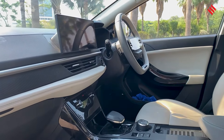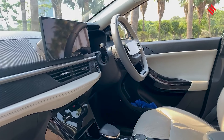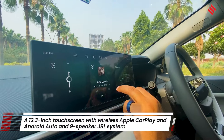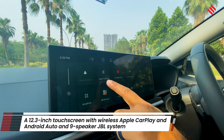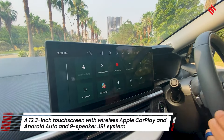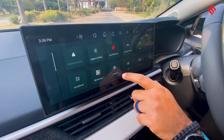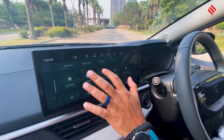The superstar has to be this 12.3-inch touchscreen. It is really easy to use, very responsive, and it gets Apple CarPlay, Android Auto — the works. You have it all right here, including EV details.